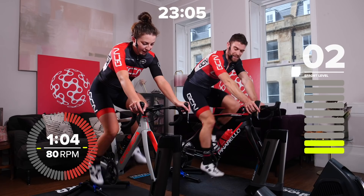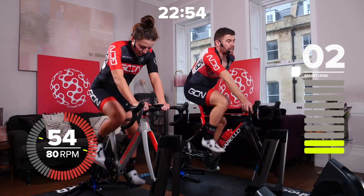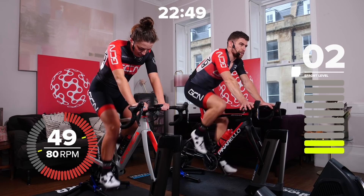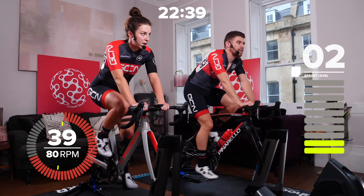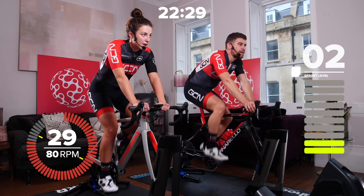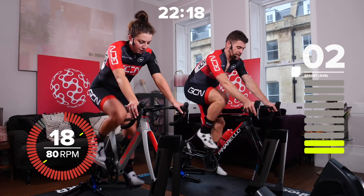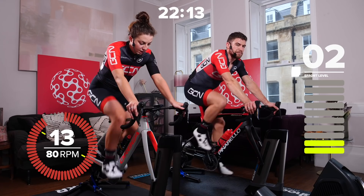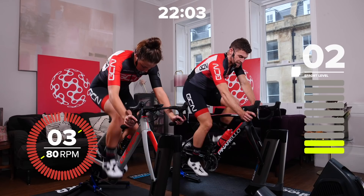We've got one more minute and then we're going to drop the cadence down to 60 in a big gear at 120% of our sustainable threshold — that's an eight out of 10 on the perceived exertion. We're going to do 30 seconds in a big gear, 30 seconds of recovery, and do that four times. We've got another 35 seconds until they start. The 90-second recoveries in between are at the same endurance pace — cadence of 80. 120% of FTP would be 360 watts if you're at a threshold of 300.